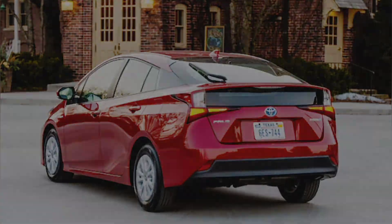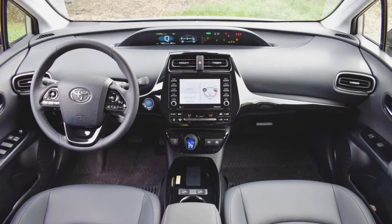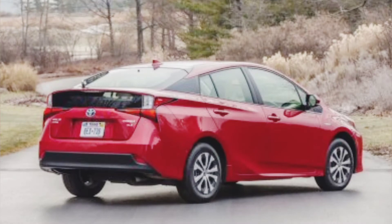This car also features an electric folding side mirror, a low fuel warning light, and parking sensors.